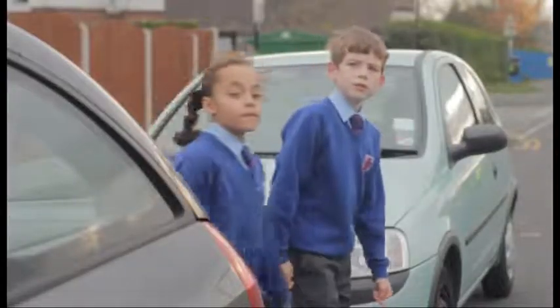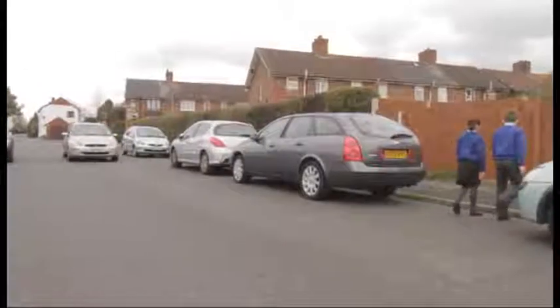Look all around and listen. If there is any traffic coming, step back to the pavement. This keeps you away from the passing traffic and lets the driver know you are not about to cross the road.